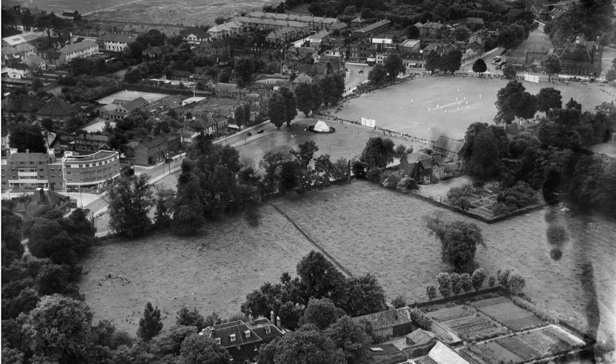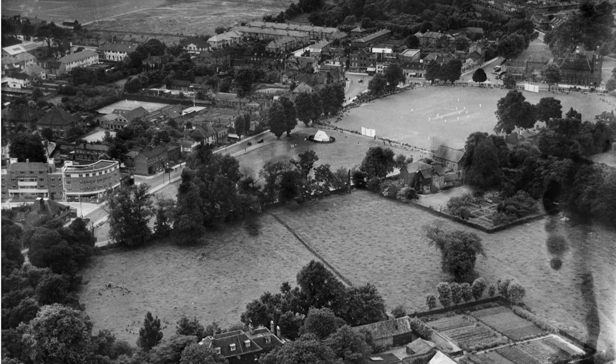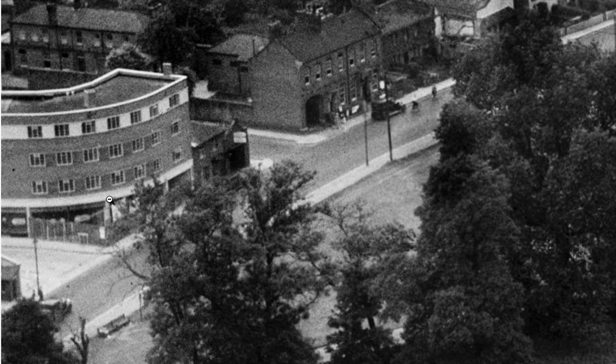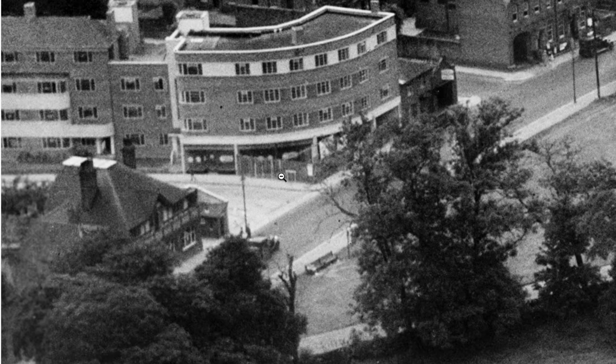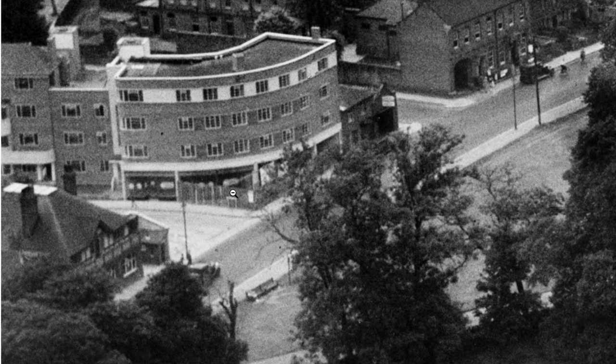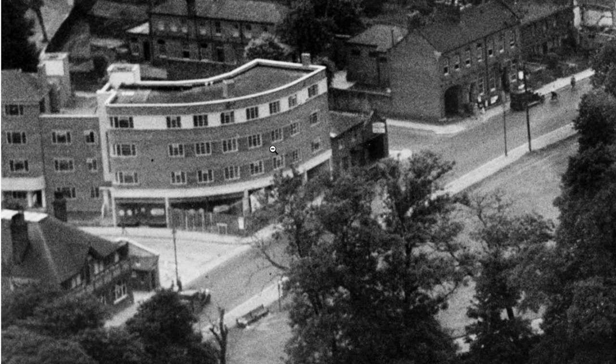This looks like the same view, and looking at better quality images - yes, it's definitely being built, isn't it? The hoardings are there, the shops are not there yet. So Bram Court was built in the late 1930s.